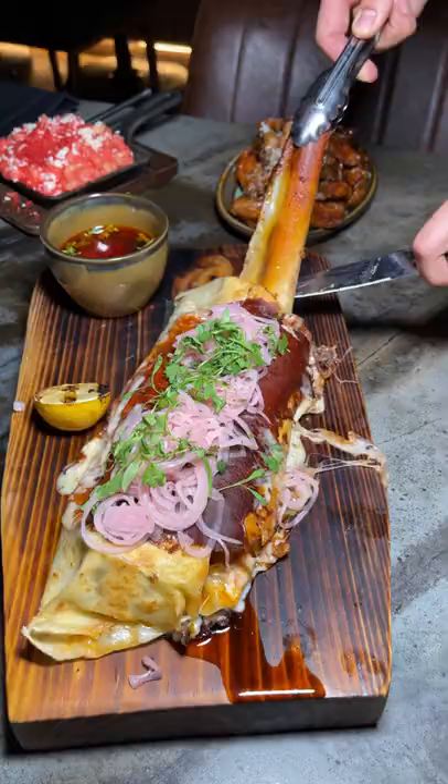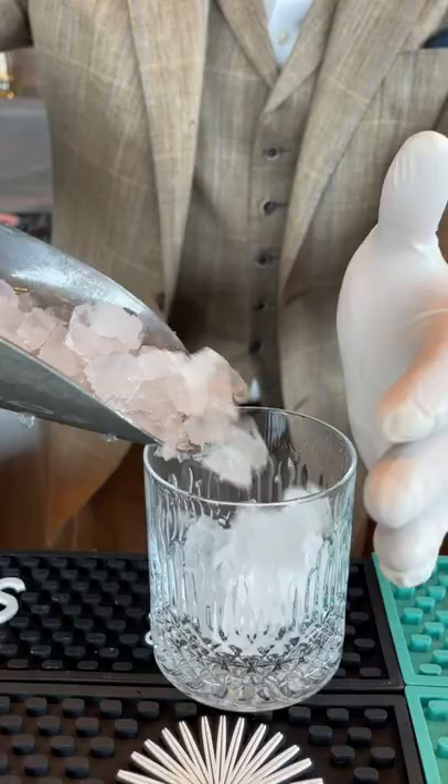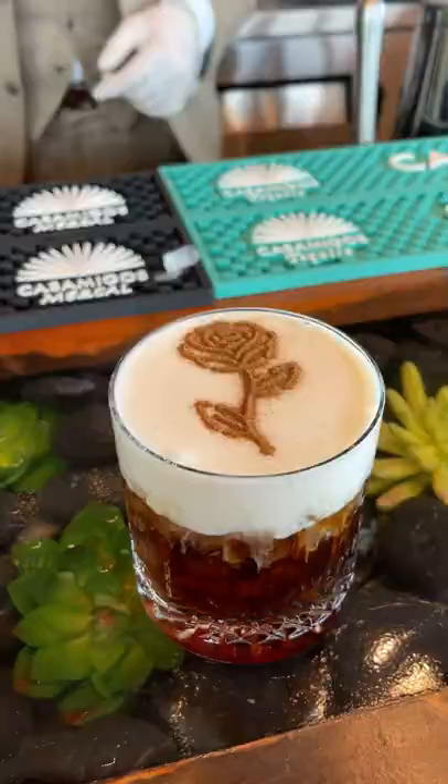Their menu is absolutely insane — I'm going to need a part two to show you the rest. When you go, ask for Sarah; she took such great care of us. Also make sure to order the El Jefe cocktail — it reminded me of an espresso martini. Make sure to make a reservation and let me know if you end up going.